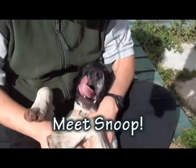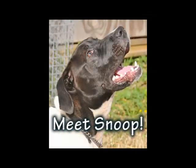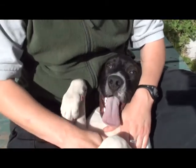Shari, who's this cutie? This is Snoop. He's a young puppy — he's about five months old. We think he's a Great Dane mix.